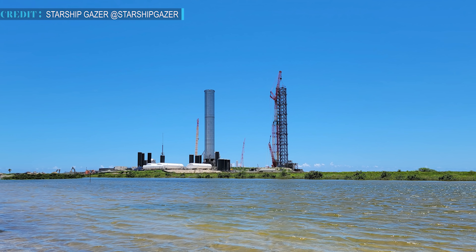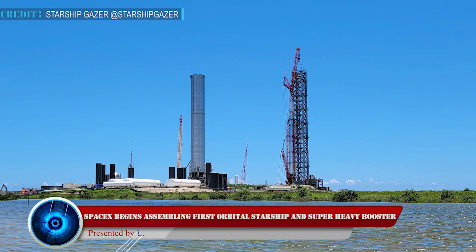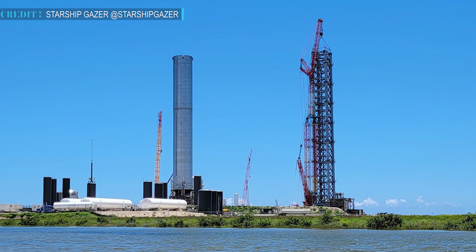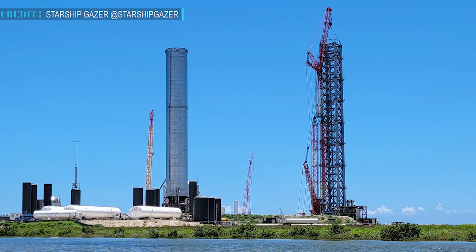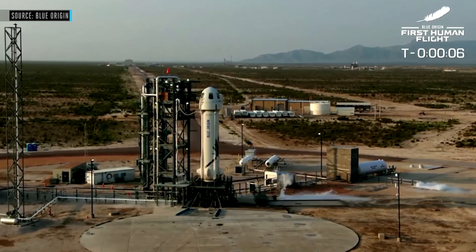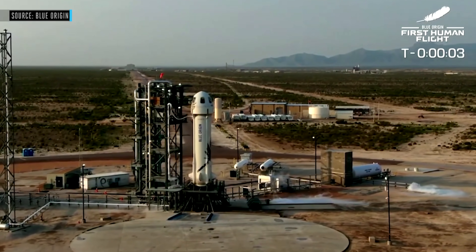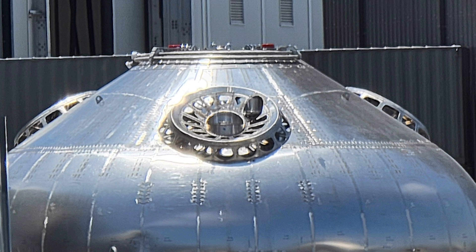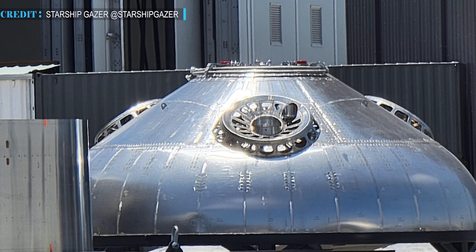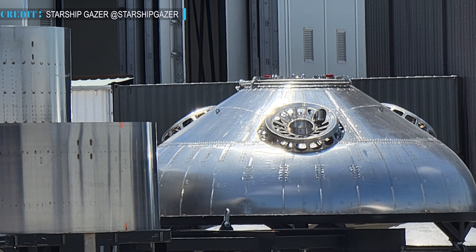Let's move to our first update regarding SpaceX's first orbital Starship. SpaceX has started accelerating the assembling process of the last prefabricated section of Starship's skyscraper-sized launch tower on Sunday morning. SpaceX's Texas rocket facility in Boca Chica is now crowded with different parts of SN20, as the assembling process has been started earlier this month.